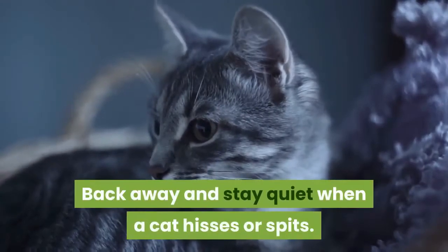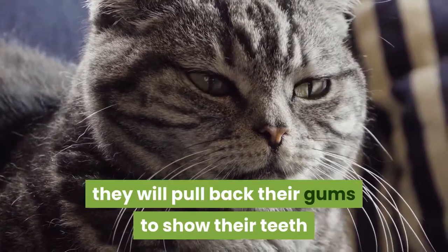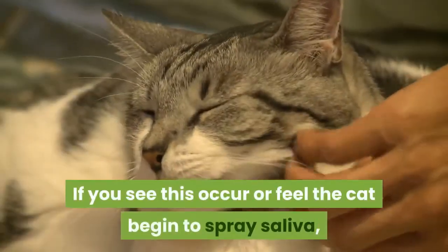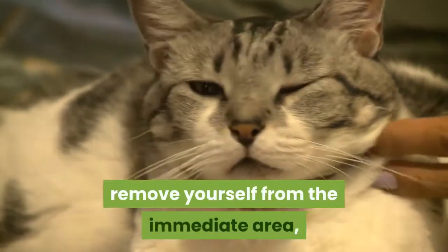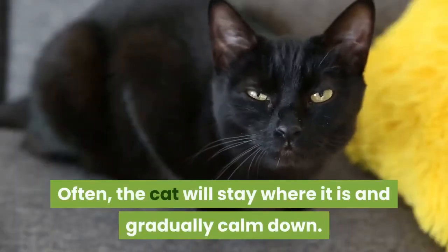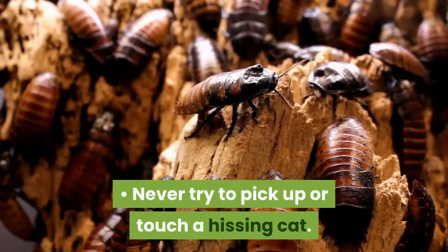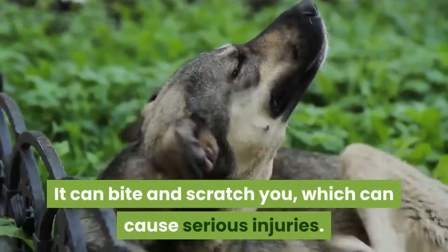Back away and stay quiet when a cat hisses or spits. When a cat is threatened, they will pull back their gums to show their teeth and make a hissing noise. If you see this occur or feel the cat begin to spray saliva, remove yourself from the immediate area, preferably out of the cat's sight. Often the cat will stay where it is and gradually calm down. Never try to pick up or touch a hissing cat. It can bite and scratch you, which can cause serious injuries.